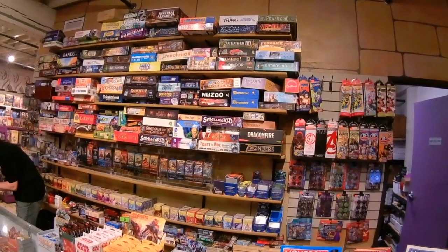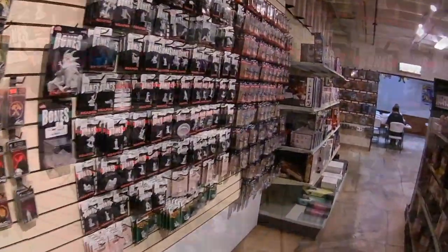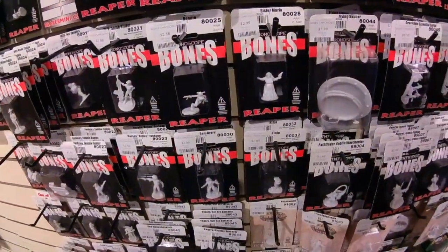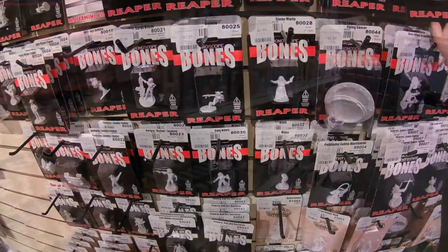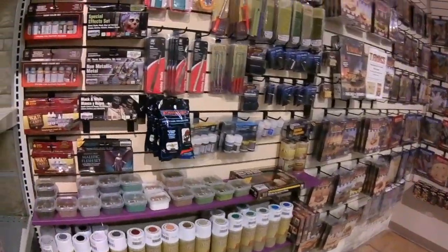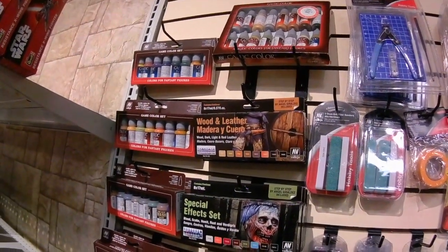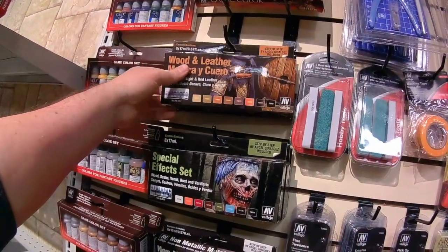Looks like they might have a library of games for people to try. During our explorations, we did find a couple of items we'd like to have — a nun with a gun? Yes, please. And then we're painting a lot of terrain these days, so let's pick up this wood and leather paint kit. Then we won't have any excuses not to finish those wooden huts we're working on.